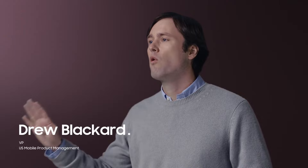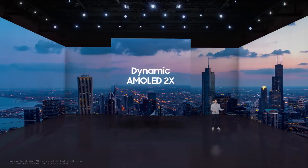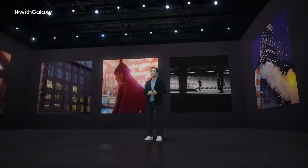Meet the Galaxy S22 Ultra. It comes in 4 bold classic colours. The first Galaxy S series model ever with a built-in S-Pen. Immersive 6.8 inch dynamic AMOLED 2X display. The powerful 4 nanometer processor.